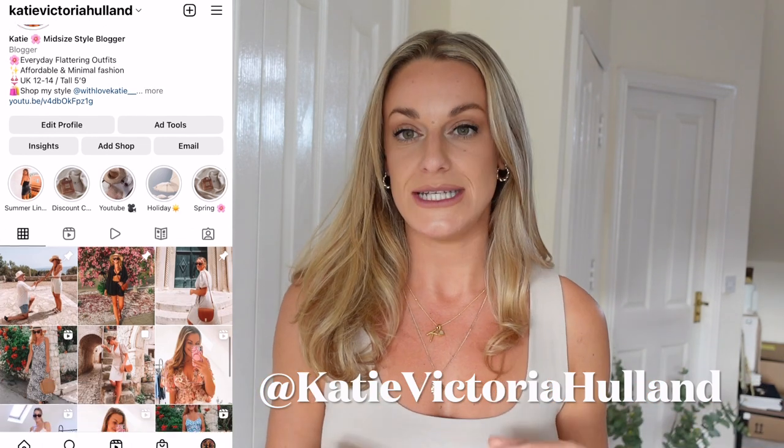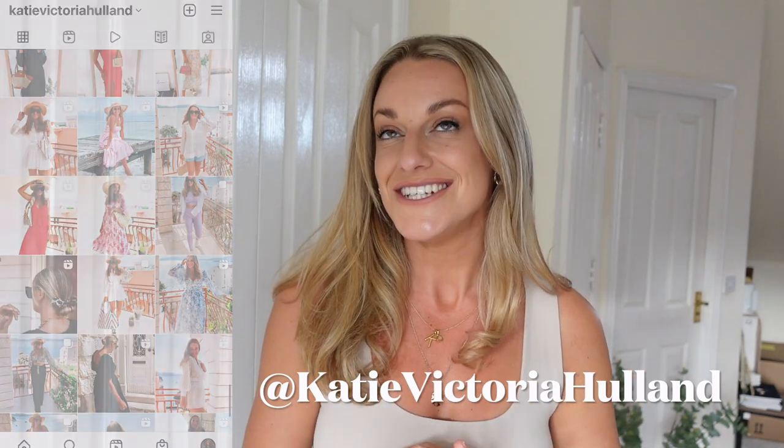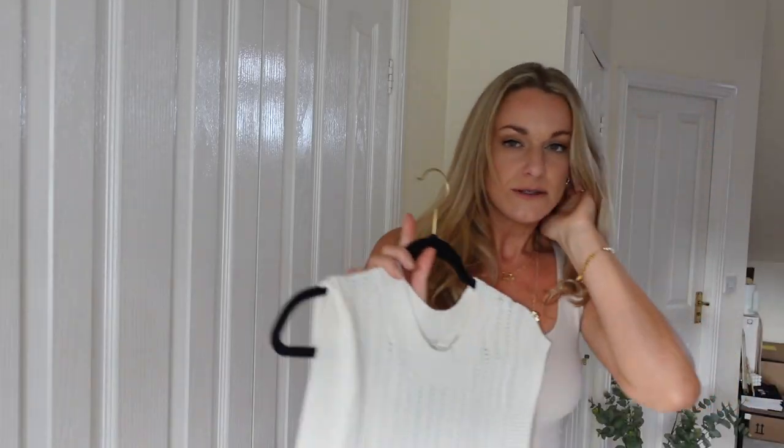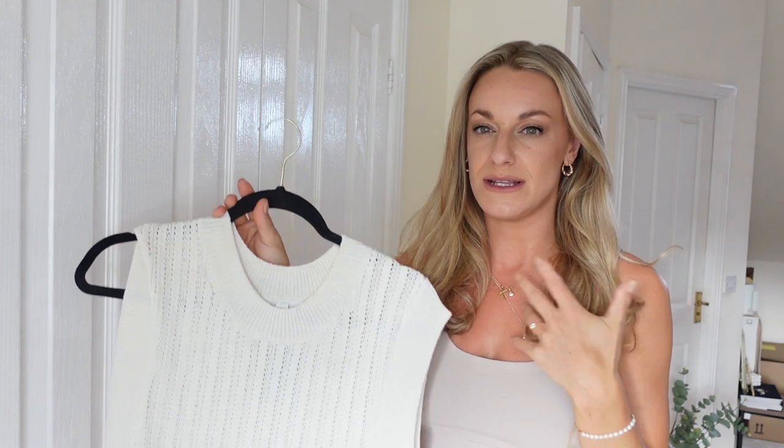I also style all of the pieces over on my Instagram lots of different ways. I try to keep the styling quite plain and simple when filming so you can see the pieces really well. But if you want to know how to style the pieces then make sure you're following me over on Instagram at Katie Victoria Holland — I share daily fashion outfit ideas there just to help all my mid-sized girls out. This next one was something I wouldn't normally pick up; if I saw it in the shop I'd think it's really nice but not really my style.